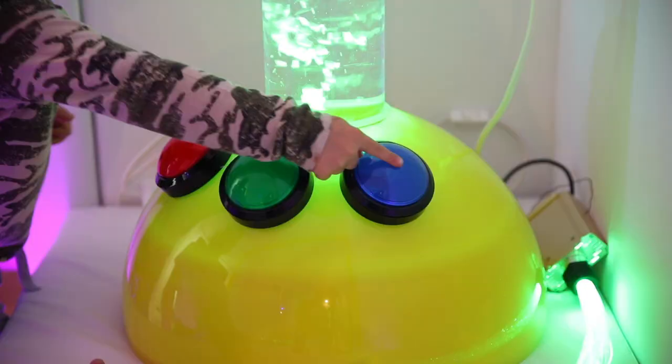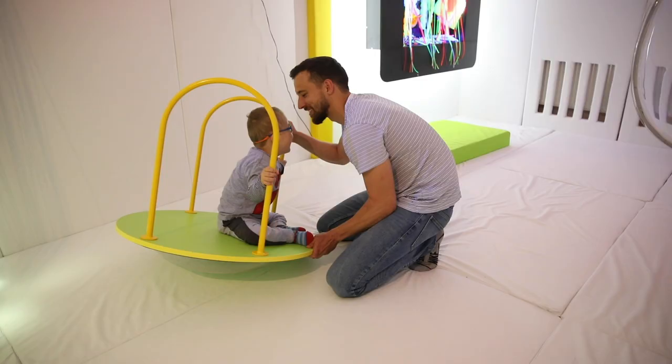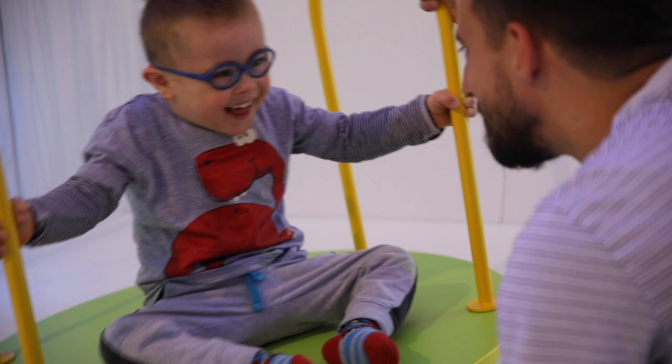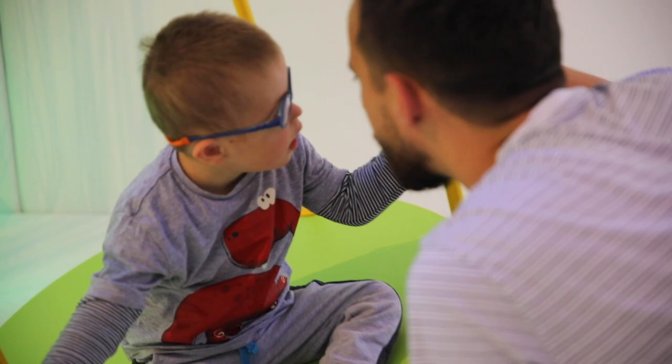Balansni disk. Podstiče razvoj vestibularnog aparata koji je zadužen za održavanje ravnoteže. Povoljan za decu koja osjećaju nesigurnost i anksioznost prilikom održavanja ravnoteže, hipersenzitivnu decu, kao i decu koja su u neprestanom pokretu pa zbog toga imaju teškoće prilikom održavanja ravnoteže.